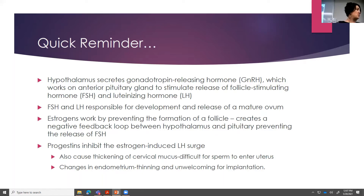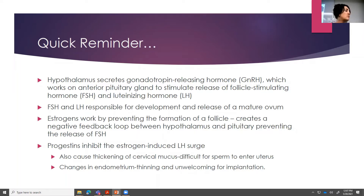Estrogen creates a negative feedback loop between the hypothalamus and the pituitary, preventing the release of FSH. So you're providing estrogen, you're not going to get the FSH — no ovulation. The progestins inhibit the estrogen-induced LH surge; no LH surge means again no ovulation. Progestins also cause thickening of cervical mucus, making it difficult for sperm to enter the uterus, and cause changes in the endometrium — thinning and an overall unwelcoming environment for implantation. With combined hormonal contraceptives, you can give just progestins alone, but you're actually more likely to ovulate with a progestin-only contraceptive.